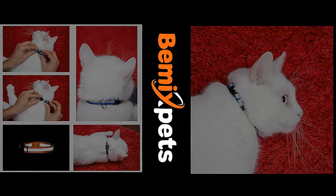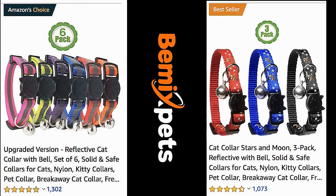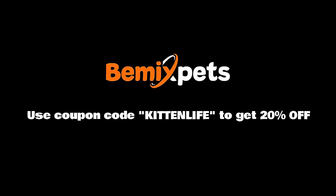This video is sponsored by Beemix Pets. Are you looking for high-quality cat collars at an affordable cost? Check out BeemixPets.com and use coupon code KITTENLIFE to get 20% off.